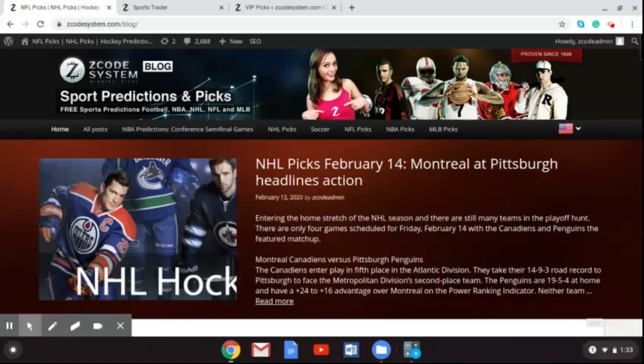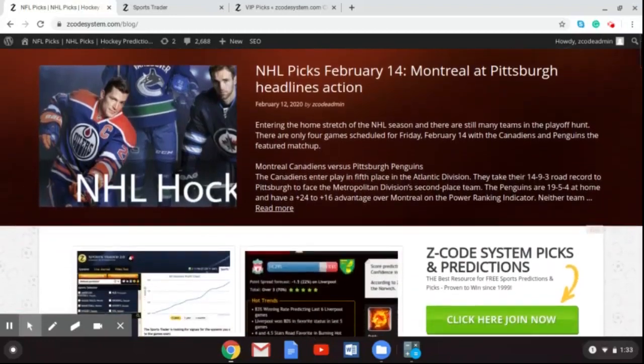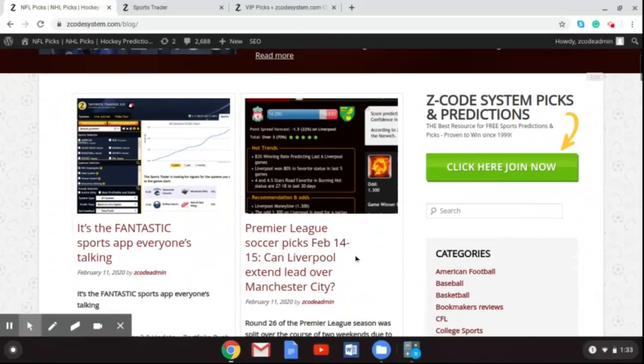Some big games coming up there, and the Montreal Canadiens and the Pittsburgh Penguins will be headlining all of the action. We are here to talk about the latest picks for the English Premier League coming up this weekend. If you go over to ZCodeSystem.com/blog, you can scroll down and find these picks for February 14th and 15th.